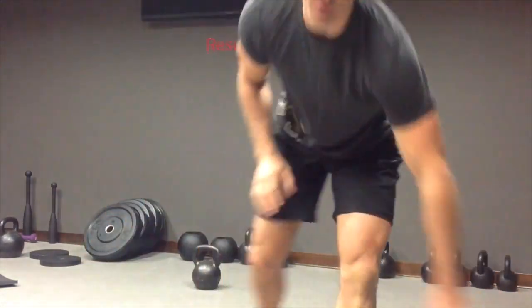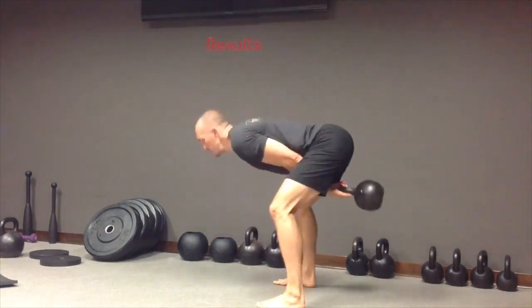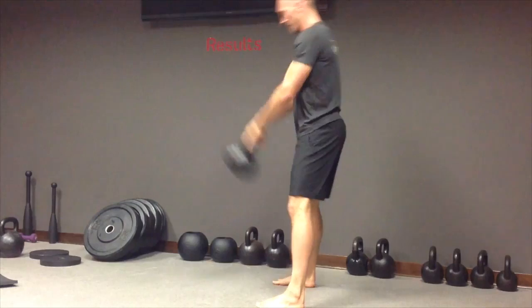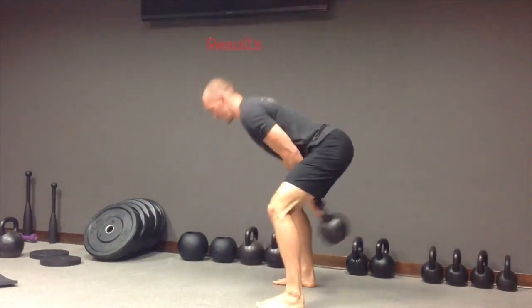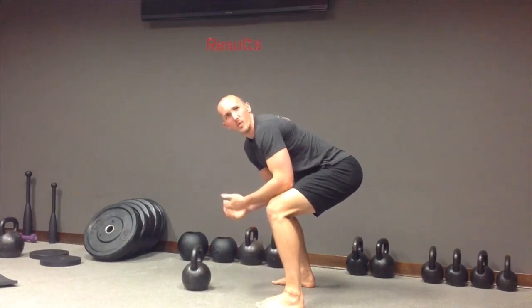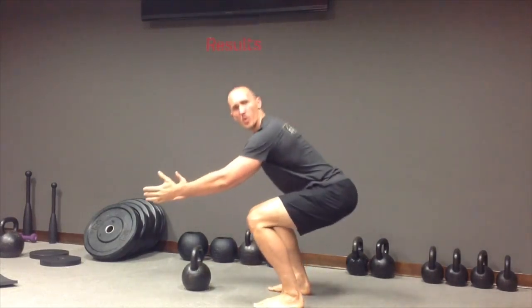So let's break it down. In the swing, we're looking at more of a hinge movement, less of a squat movement.